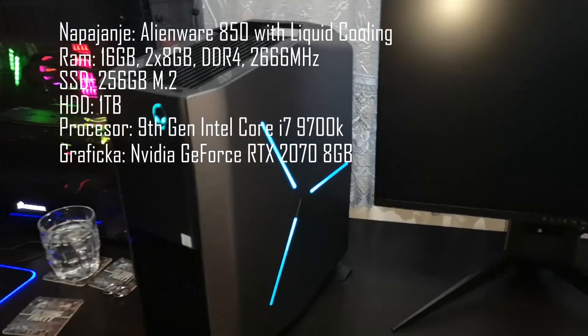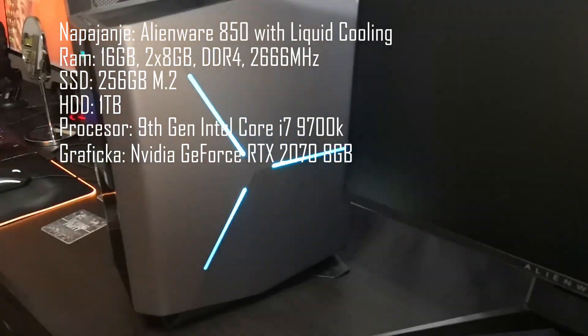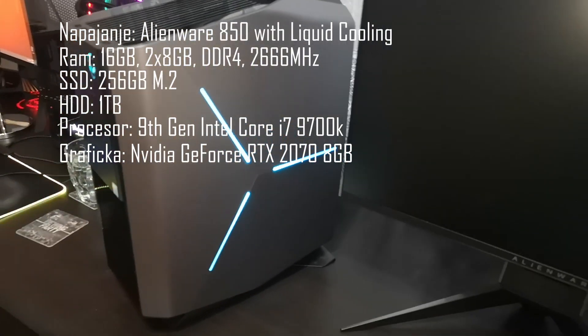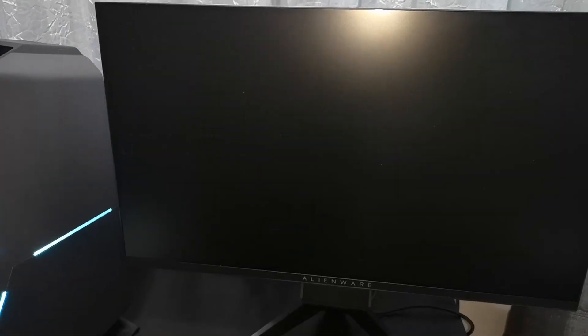Uglavnom, kao što vidite, komp je realno zvijerka i Klara će moći da edituje klipove, moći da pravi najveće stvari za naš kanal na kompu. Tako da, Klaro, nadam se sviđa — uživaj ovaj poklon od svih nas. Hvala. Idemo dalje.